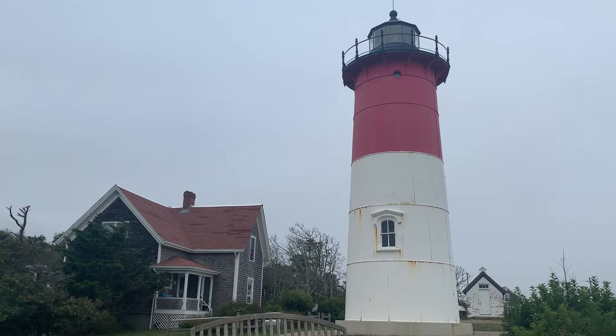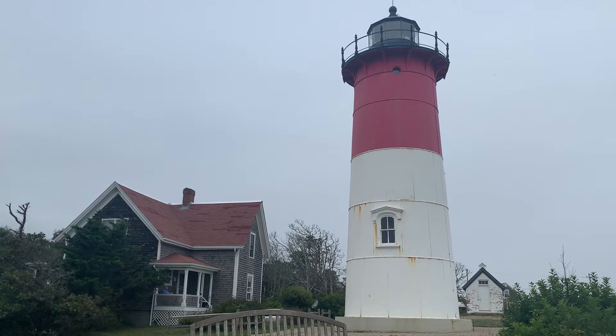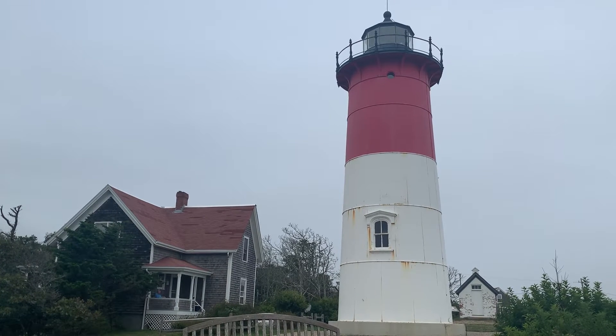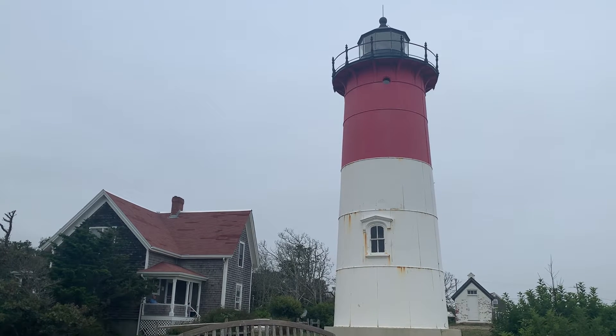It's also the lighthouse that is on the Cape Cod chip bag. I refer to it as the Cape Cod chip lighthouse, and that's what we're going to treat it like.